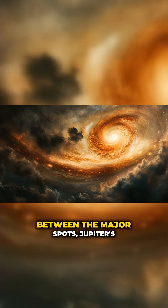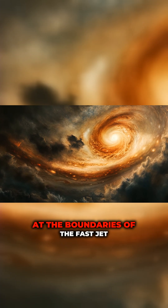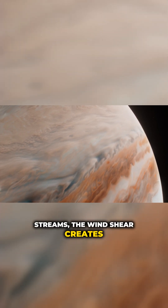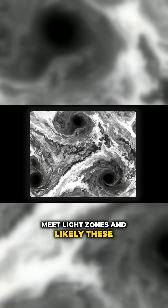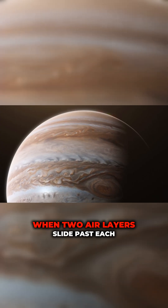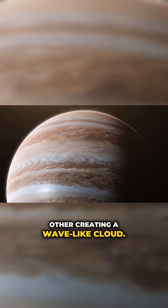Between the major spots, Jupiter's clouds are full of turbulent flows. At the boundaries of the fast jet streams, the wind shear creates twisting, filament-like patterns. We observe swirls where dark belts meet light zones, and likely these are Kelvin-Helmholtz waves, formed when two air layers slide past each other, creating a wave-like cloud.